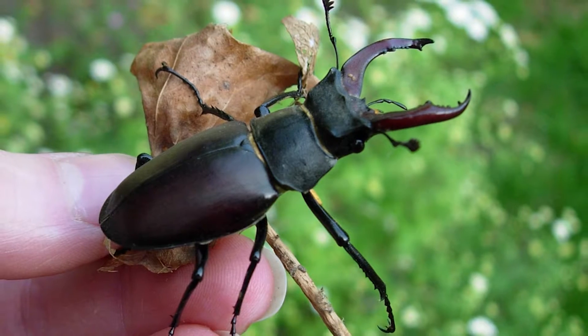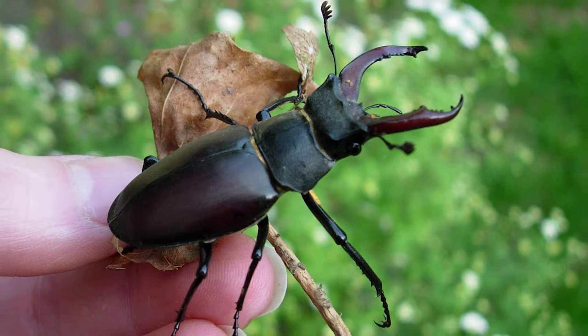And beetles are beneficial creatures, aren't they? We should be encouraging them in this country. What's so great about beetles? Well, beetles in general have many different uses to us. They can be pollinators, predators of pest species. And stag beetles in particular obviously break down dead wood, so they recycle the nutrients back into the soil.